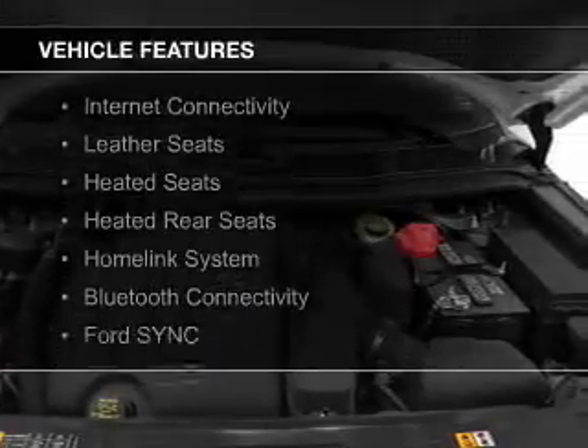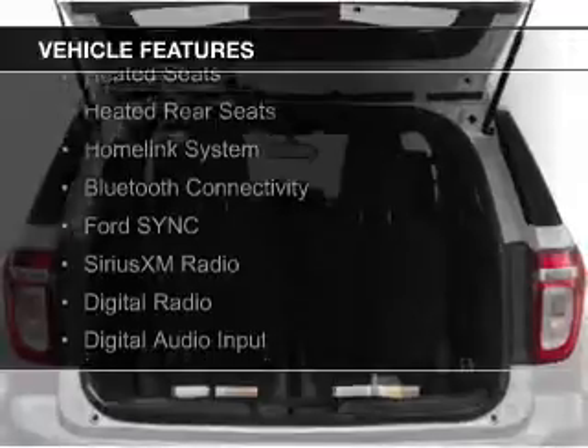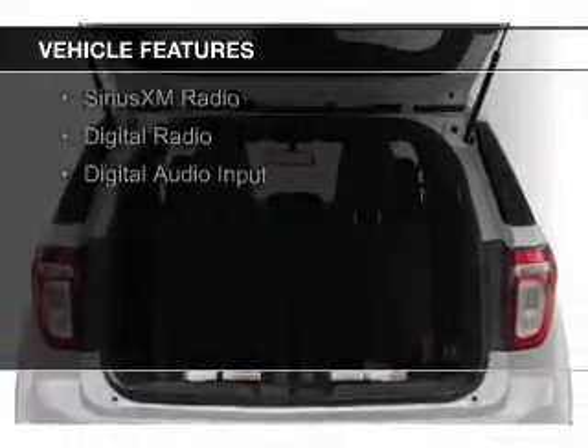The features include internet connectivity, leather seats, heated seats, heated rear seats, and a home link system.